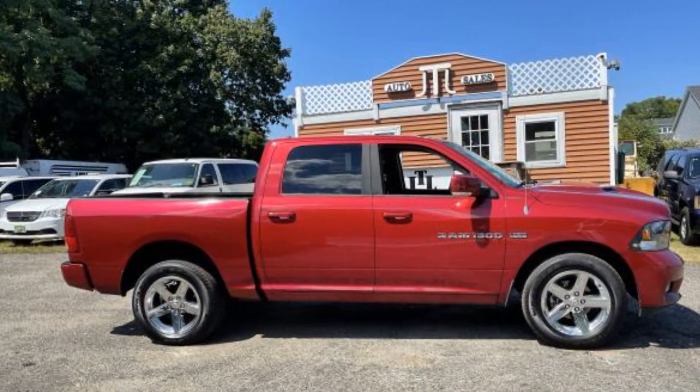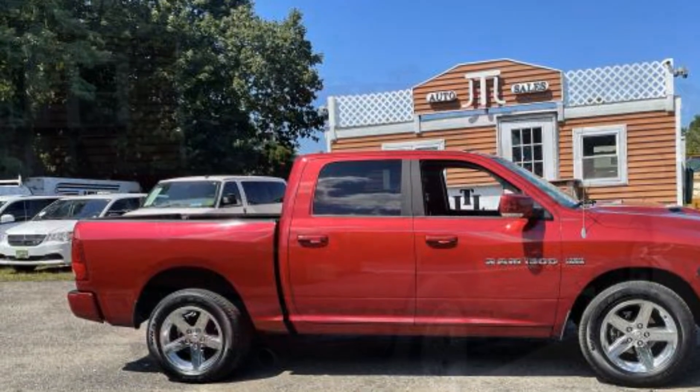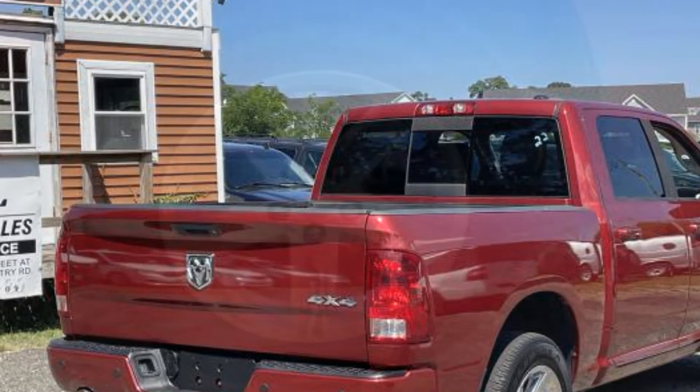Bluetooth, chrome wheels, power outlet, keyless entry, front bucket seats, steering wheel audio controls, engine immobilizer, automatic headlights, and auto dimming rear view mirror.